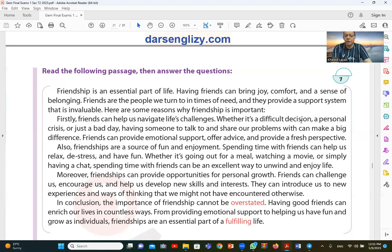If you have a problem, a difficult decision, or a bad day, having someone to talk to and share those problems with makes a big difference. Friends can provide emotional support, offer advice, and provide a fresh perspective.